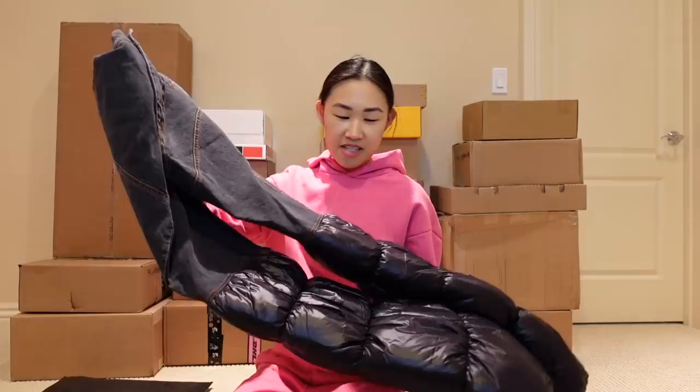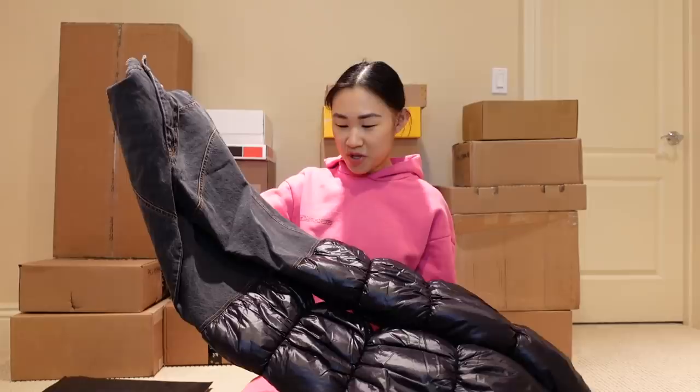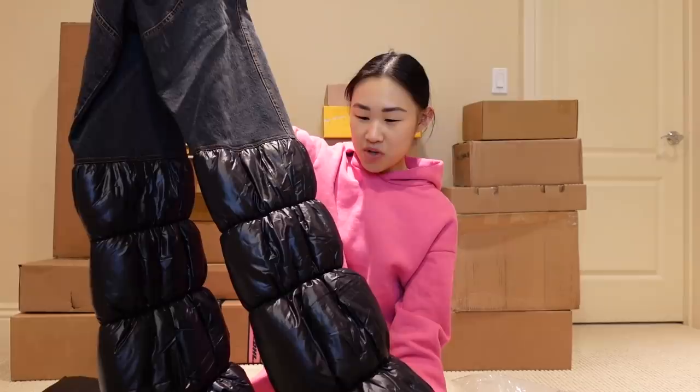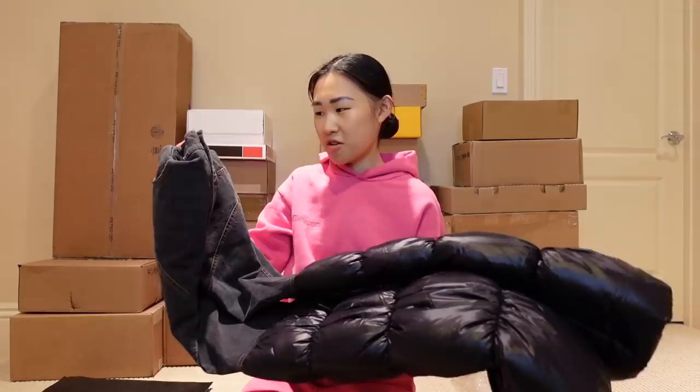This first pair is really cool because it has this puffer flare at the bottom. If you know me, you know I love things that are a little bit more interesting or different, and that's exactly what these jeans are. I've never seen a pair of jeans that has like half puffer and half denim — I just thought this was so cool and unique. I love it for the wintertime and I cannot wait to style these when I go to LA.